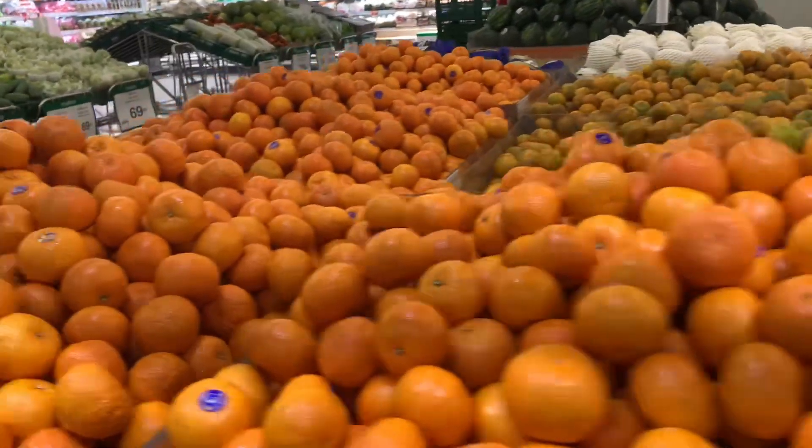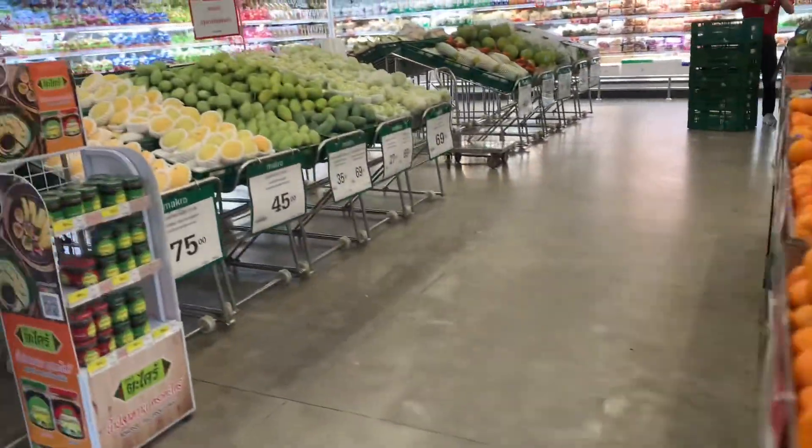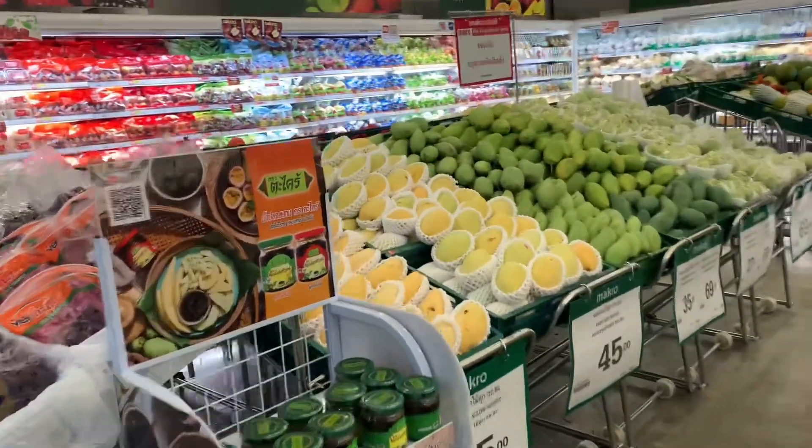After that we went to Macro. It's a wholesale club store just like Costco in the U.S.